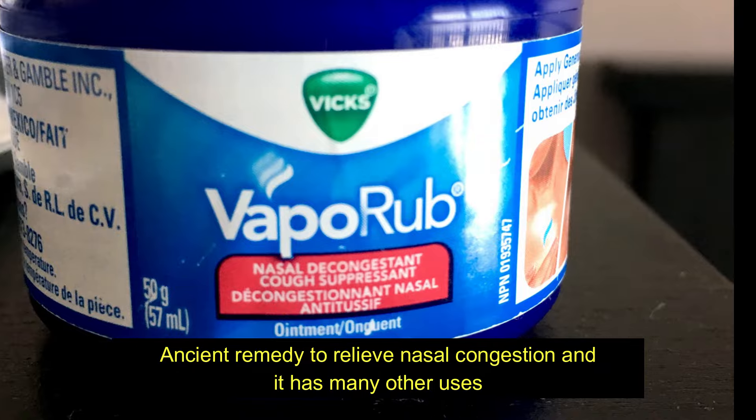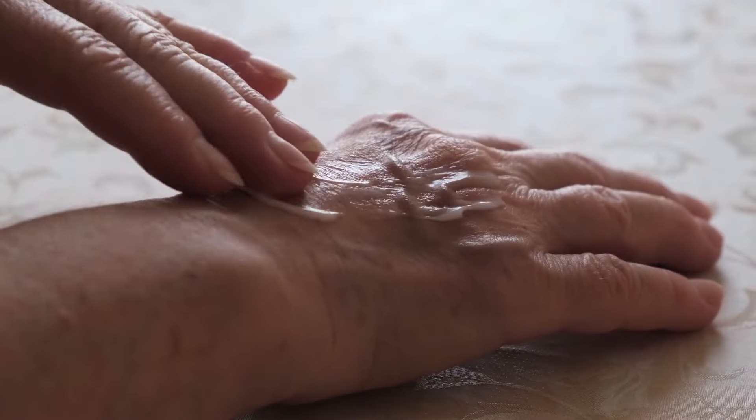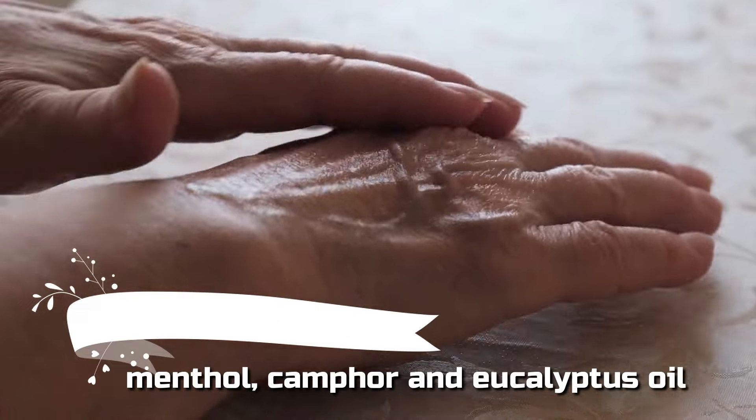VapoRub is an ancient remedy to relieve nasal congestion and it has many other uses. Vicks VapoRub is mainly used as a topical ointment made of ingredients including menthol, camphor, and eucalyptus oil.